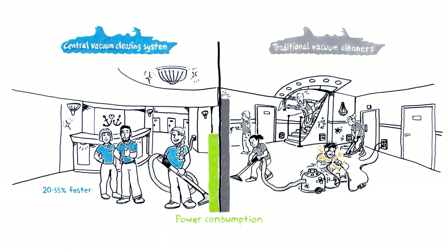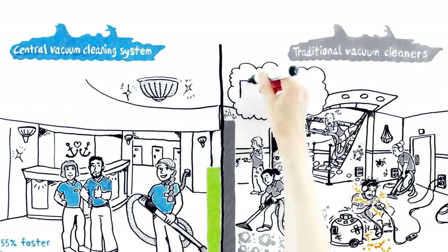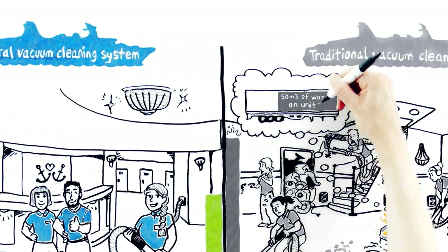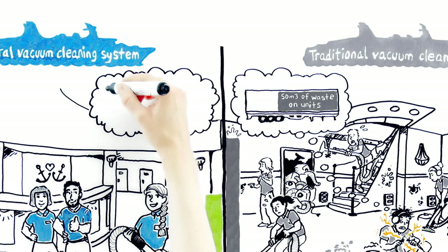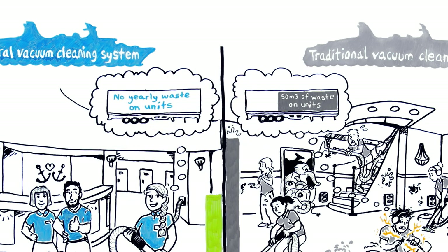A central vacuum cleaning system reduces waste. The life cycles of traditional vacuum cleaners are short. A major cruise ship can go through hundreds of units a year. With 500 traditional vacuum cleaners, that's 50 cubic meters of waste only on the units themselves. The same ship would require only 10 central units that are designed to last as long as the ship itself, leaving no yearly waste.